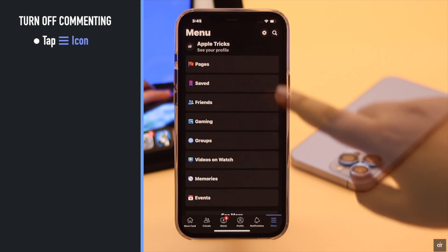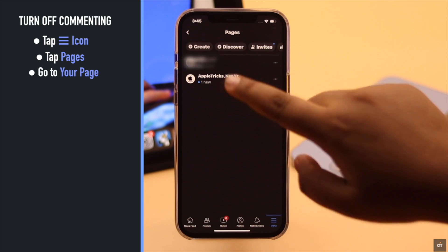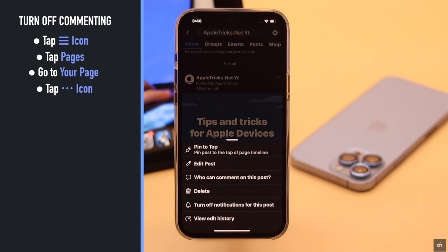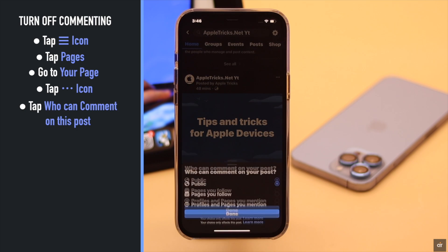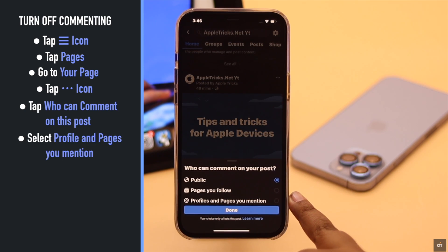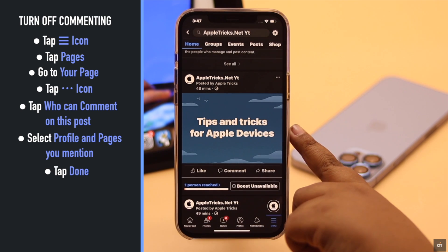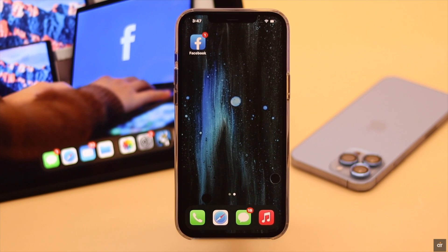Go to your page, then select the post you want to turn off commenting for. Tap on the three-dot icon, tap 'Who can comment on this post', select 'Profiles and Pages You Mentioned', then tap 'Done'. Commenting for that post will be turned off.